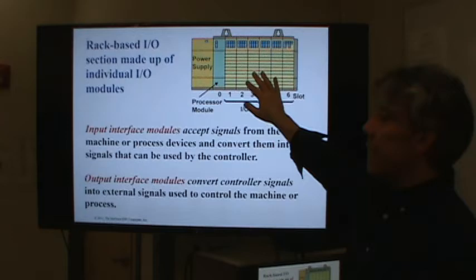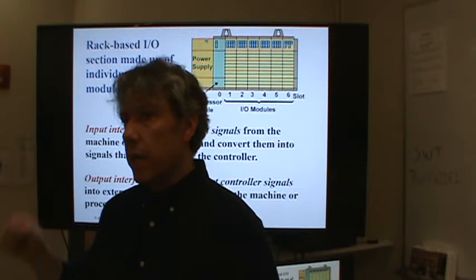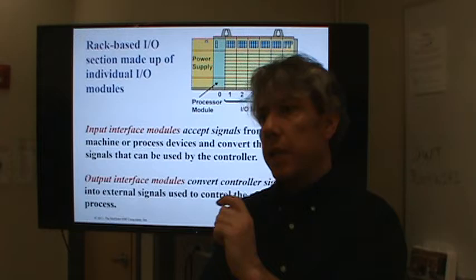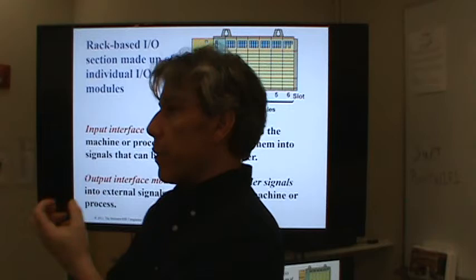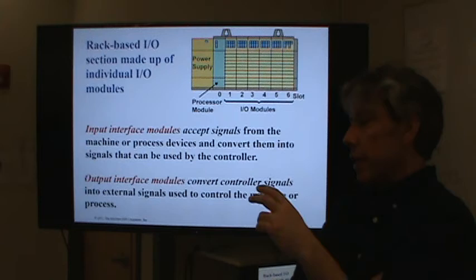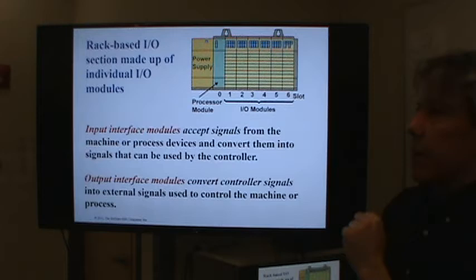One really nice thing about a rack PLC is that if there's a problem on one of the cards, you can actually take that card out and put another one in, reconnect the wiring, turn the PLC back on and keep going. One of the very important things in PLCs is the ability to repair it, because things are going to break. If you've got a machine that's the core of your company making value, you don't want that machine down — you want it constantly producing.